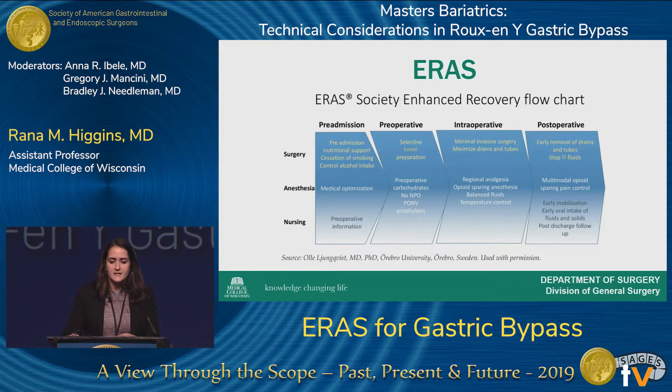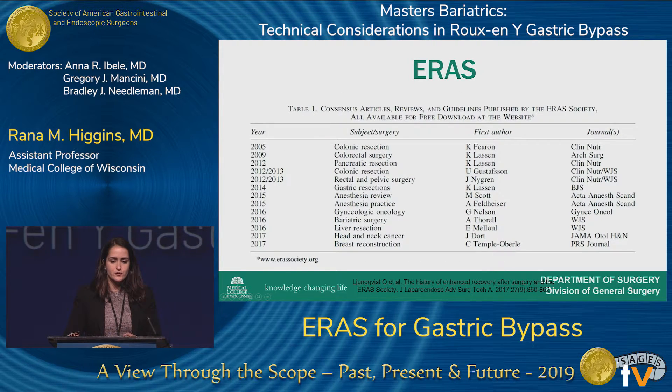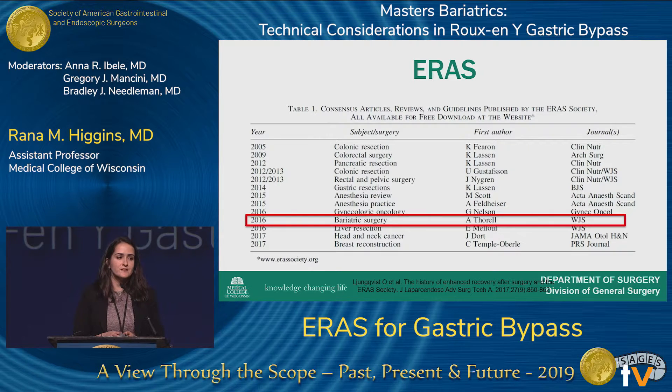How does this apply specifically to bariatric surgery? These are all the consensus guidelines published by the ERAS Society over the last decade. Specifically in regard to bariatric surgery, the ERAS Society published their set of guidelines in 2016.